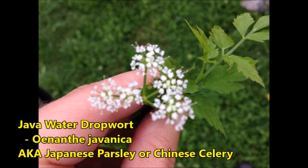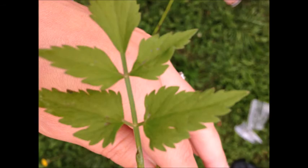The main reason for the survey was the discovery of the Java Water Dropwort, an invasive species found throughout Asia.